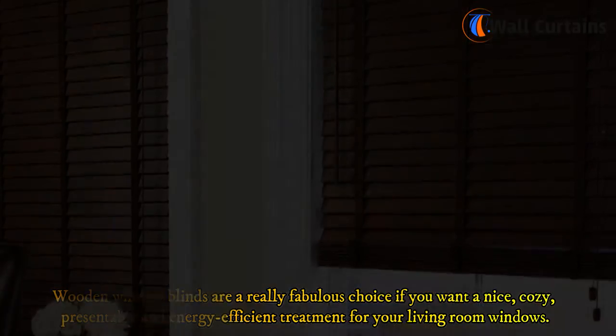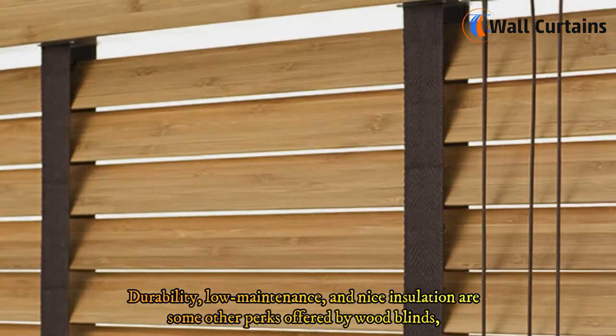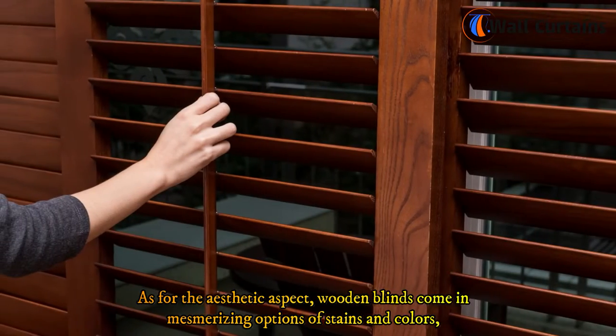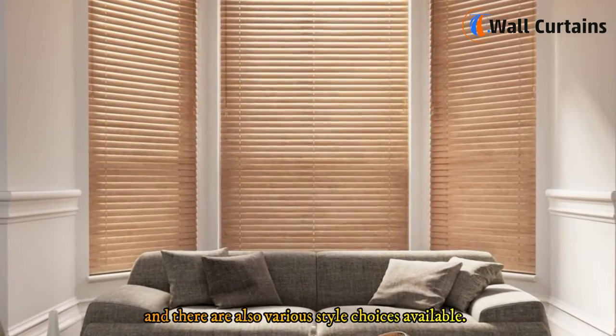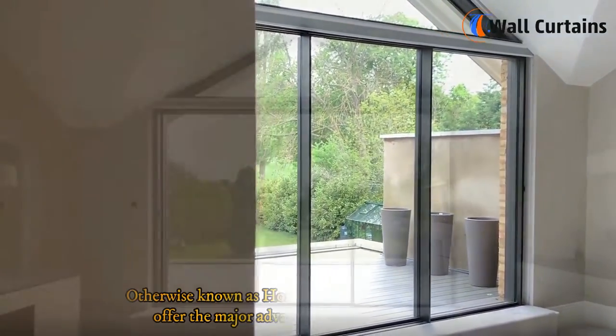Two: Wooden blinds. Wooden window blinds are a fabulous choice if you want a cozy, presentable, and energy-efficient treatment for your living room windows. Durability, low maintenance, and nice insulation are some perks offered by wood blinds. You can also get pleasant light filtration, and they come in mesmerizing options of stains, colors, and styles.